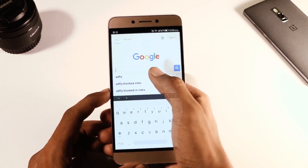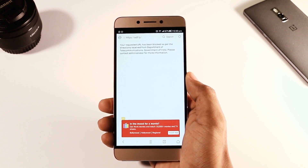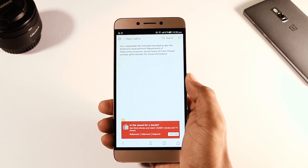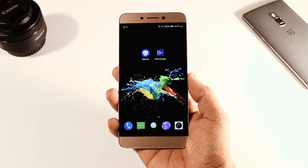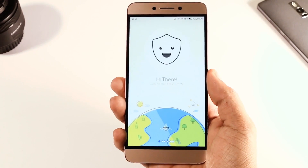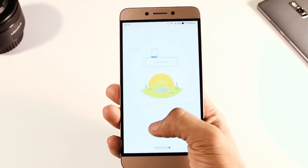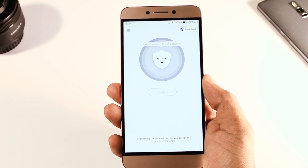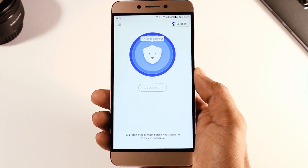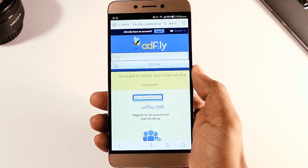There are some times when you want to download something from the internet and when you go to that website, it'll say this website is not allowed by the government of your country, which is horrible. So there's a quick solution for all these problems — it's called BetterNet VPN app. It's freely available on the Play Store. When you open it up, you get cute little animations. You just hit connect, it takes a few seconds, and you'll see it turn blue. After that, go back to the same link, reload the page, and you'll be ready to go. It just works.